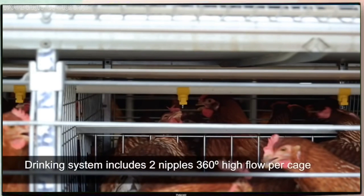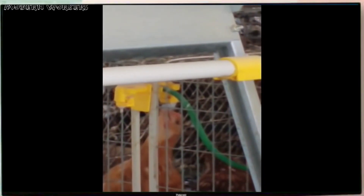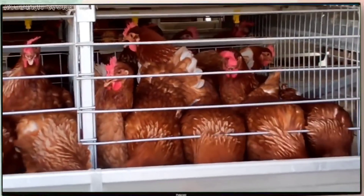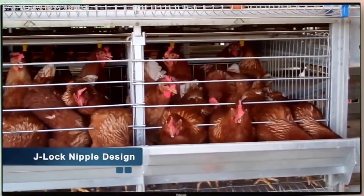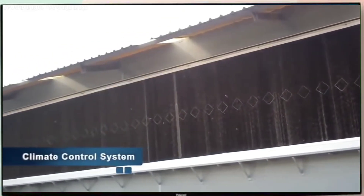The drinking system includes two nipple drinkers of 360 degrees high flow in each cage, a water regulator, and a filter. The medicator and water meter assemble per row, enabling more control of the flow of water to the layers. The round tubes with three-quarters of an inch diameter deliver the amount of fresh water necessary for the layers during the entire period. The J-lock nipple design contributes to ease of maintenance and helps reduce water waste, keeping the cage dry for the comfort and health of the layers.